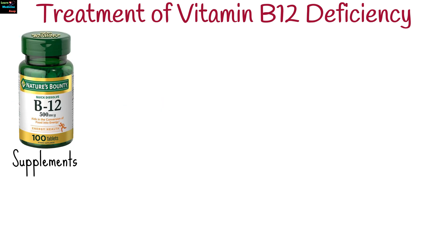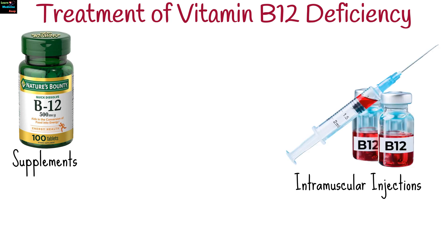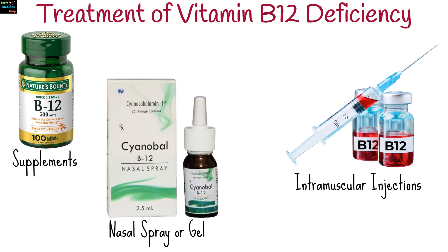Oral supplements are available as tablets or lozenges for those who can absorb B12 orally. For individuals with severe deficiencies or absorption issues, injections are highly effective. Nasal spray or gel is an alternative for those who prefer not to take injections.